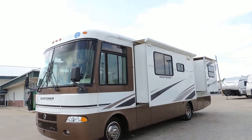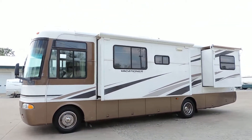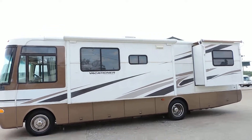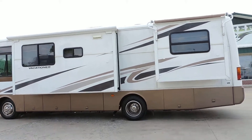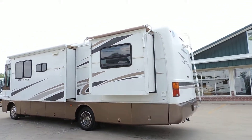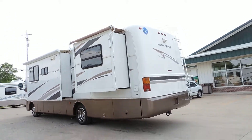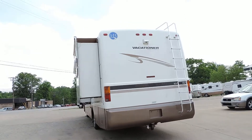It has two slides with slide toppers, an ONAN generator, a rooftop AC unit, and 19 and a half-inch wheels and tires. It also has a backup camera, tow package, seven-round electrical plug, and a rear ladder.